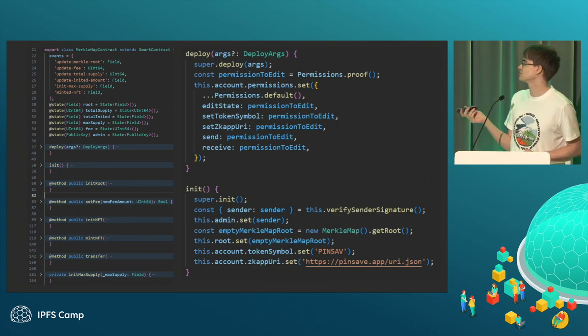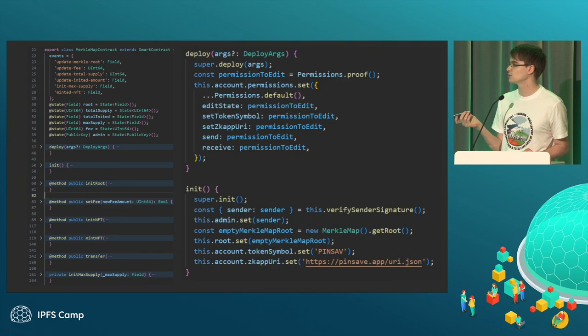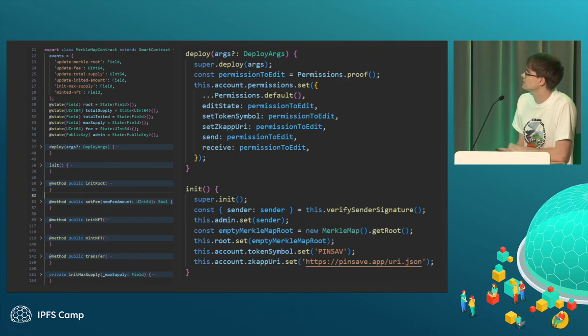Here's the implementation of smart contracts on Mina. It looks very similar to Solidity in terms of naming, and you can see it has a very similar implementation.